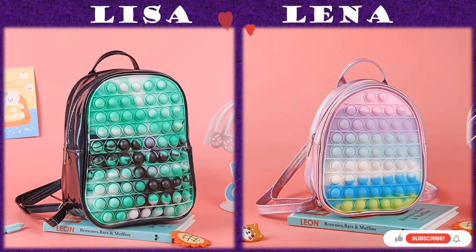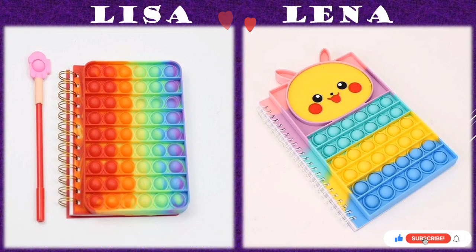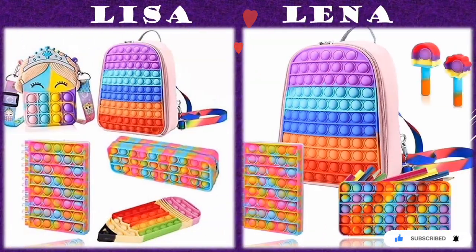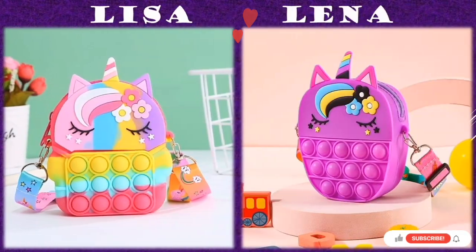Hello everyone, welcome to today's edition of Lisa and Lena. In this compilation, we are looking at some fidget toys and their importance to teens, toddlers, as well as adults.